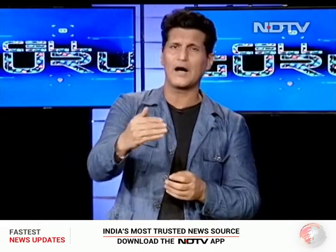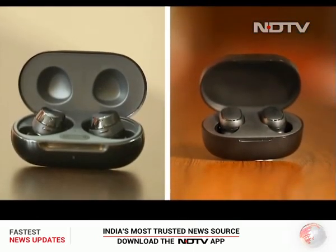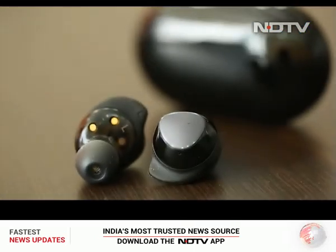They've become famous out there on our other show, The Gadget 360 Show. We're doing a twin review of Sony true wireless earbuds, so do watch that show too. Today we're going to take a Samsung earbud at about 12,000 rupees and compare it to Redmi which is under 4,000 rupees.